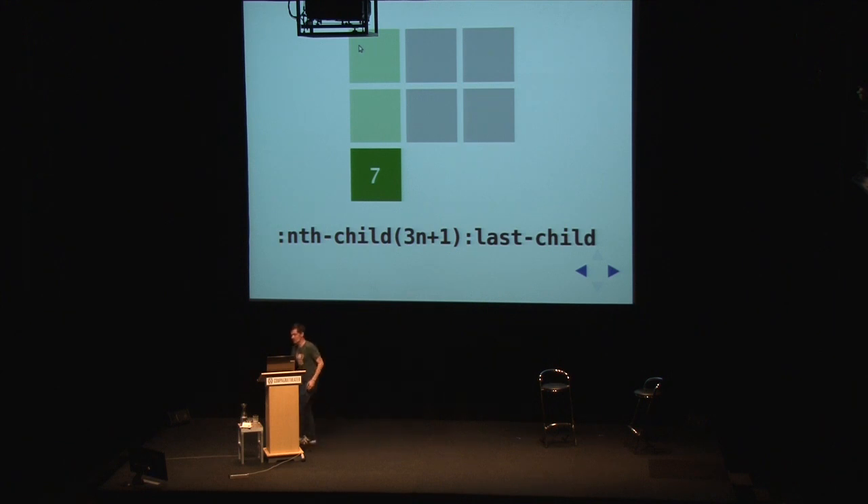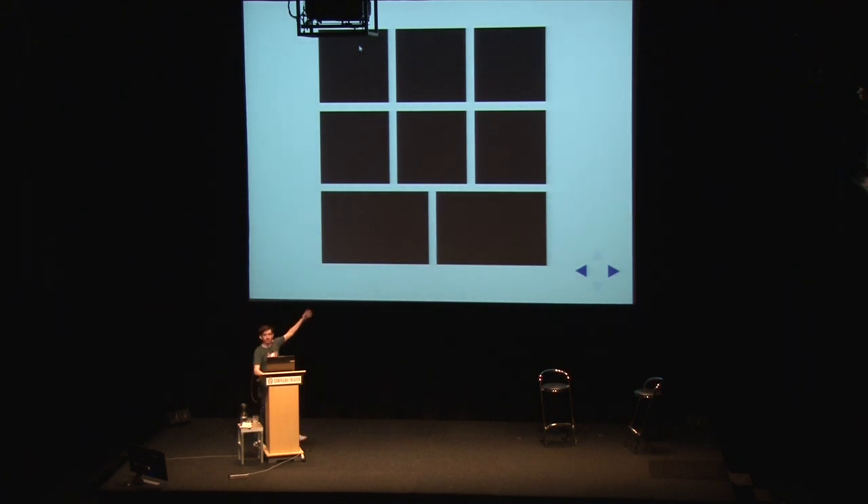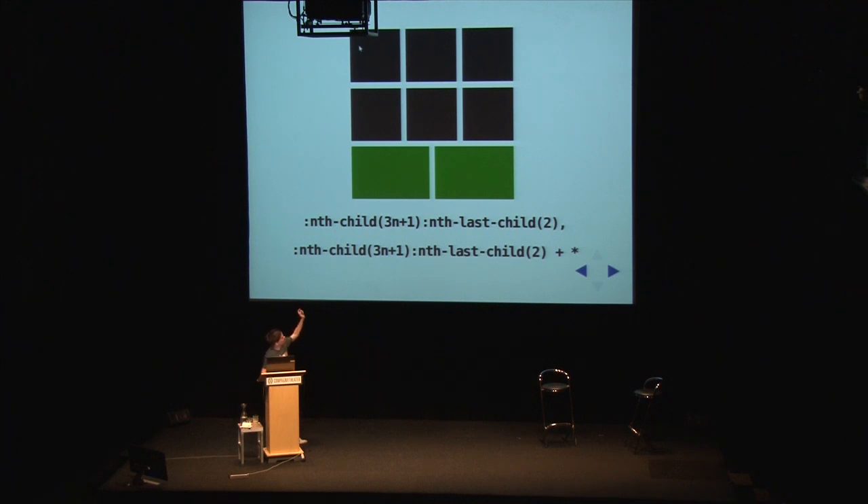What happens if we get a situation with two leftover items? You still identify the key element on the left - 50% width would be fair compared to having the gap. You do nth-child(3n+1) to find the bottom-left element first, because that's key. In this case it's also nth-last-child(2) - it's the penultimate element. And then to style the one after it, you comma-separate the two selectors and add the other one after that with the adjacent sibling combinator.